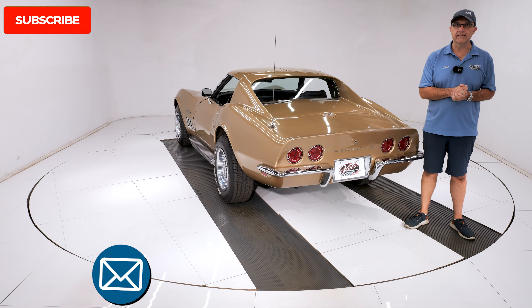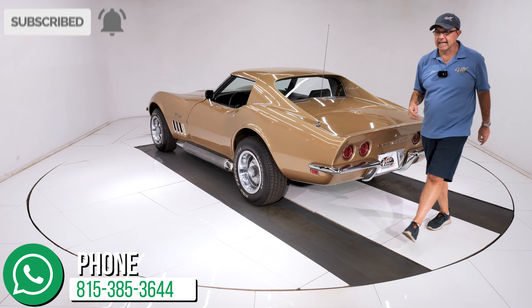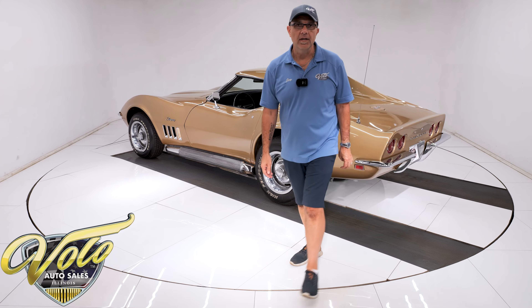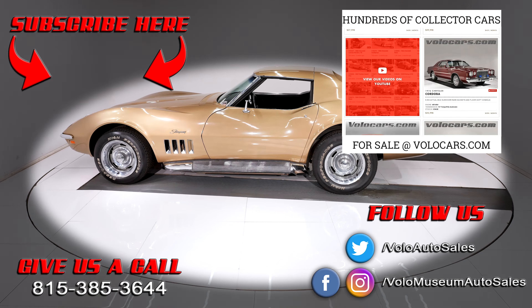Go to volocars.com — that's where you can talk to the salesman to help get this delivered to your door and help you finance it. If you enjoyed the video, subscribe and click the bell icon so you're notified as the next video is posted. Thanks for watching.